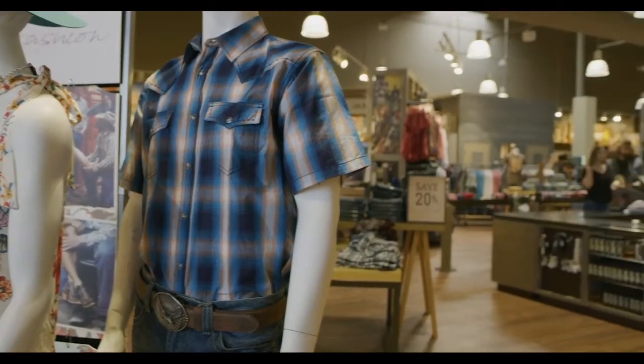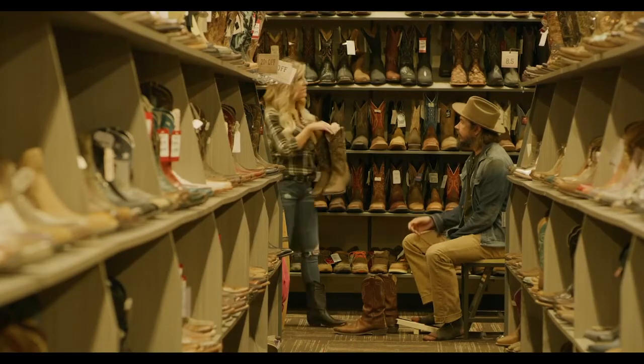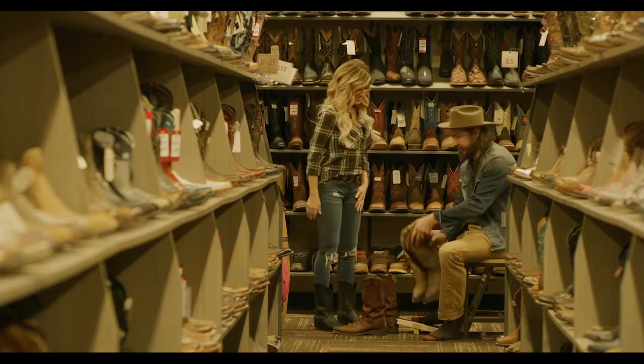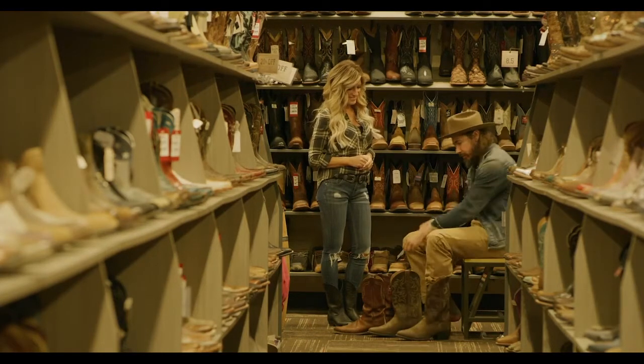Welcome to Boot Barn. Boot Barn started as a family owned business. We're now a publicly traded company on the New York Stock Exchange with over 240 stores, five different websites, and we're your home for Western wear, work and fashion. When we first implemented ELO, the idea was we wanted to help people buy boots easier, and we came up with a boot finder app, or range finder as we called it. And we put the range finder in about 50 stores, and it was a great application, it worked extremely well, and the store associates loved it.